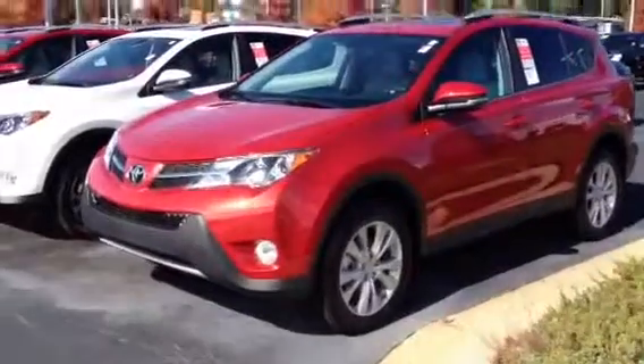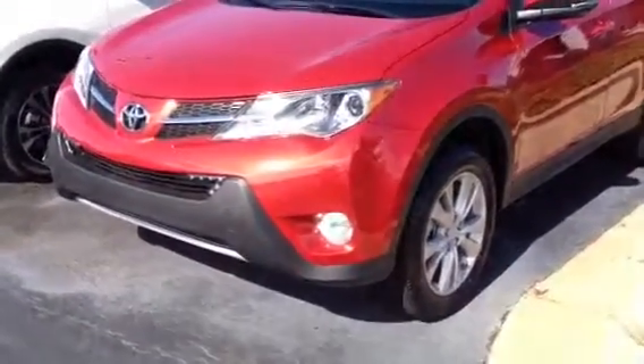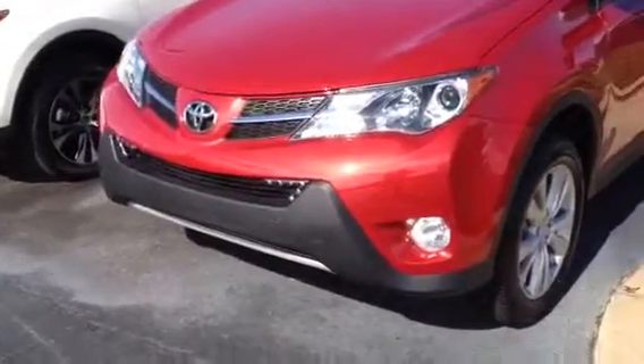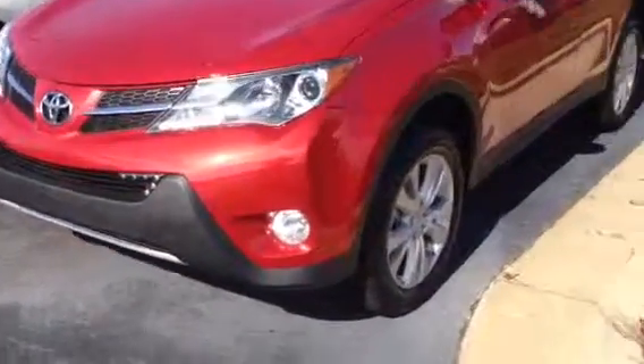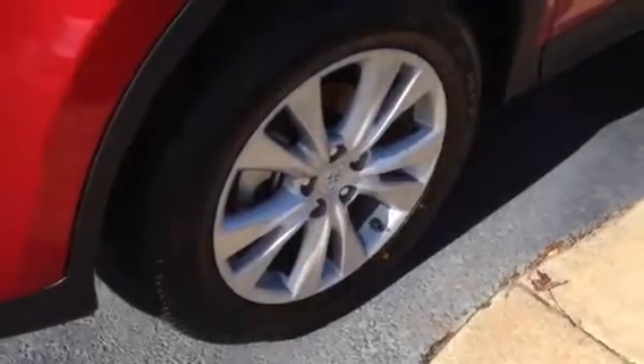I want to do a quick walk around. This is the Barcelona Red like you asked for. It has the daytime running lights in the front along with the fog lights. Beautiful alloy wheels. And by the way, we do tires for life here at LaGrange Toyota — I've been doing it that way for the last 14 years.